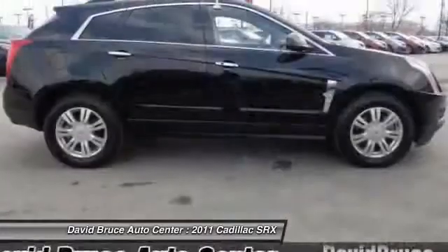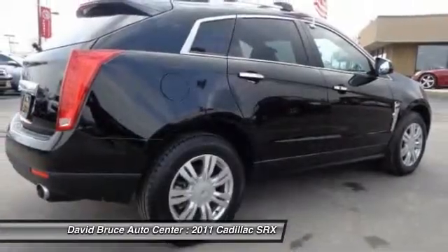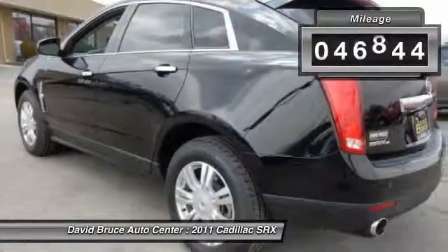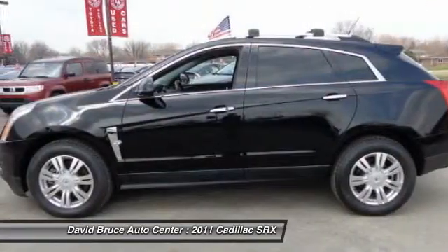Luxury lovers will delight in the new stylish handcrafted cabin. And for technology lovers, the list of high-tech features is too long to list. This vehicle has less than 50,000 miles. Here are some of this vehicle's great options.